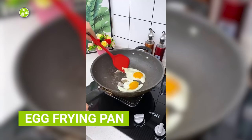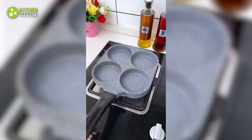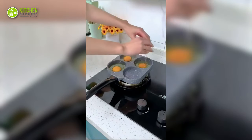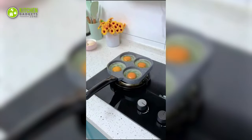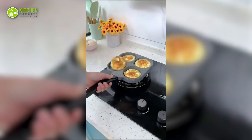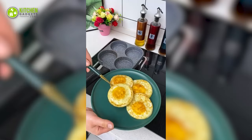Are you tired of getting your eggs stuck in the pan? This egg frying pan with four sections is here to the rescue. This innovative pan can fry up to four eggs at once, while its non-stick finish ensures that your eggs will slide right out of the pan. An egg lover's dream, ain't it?